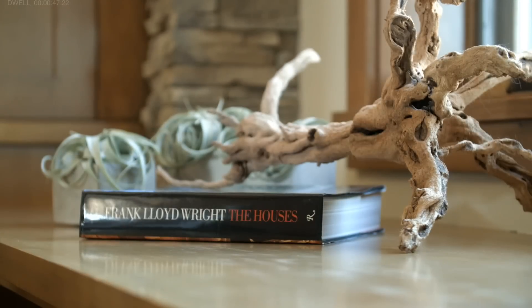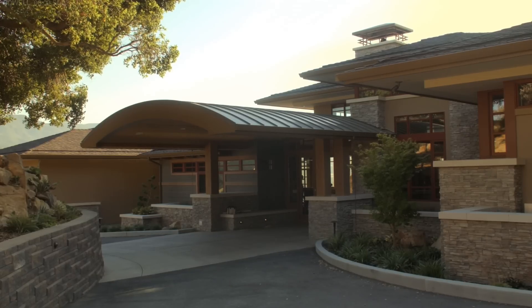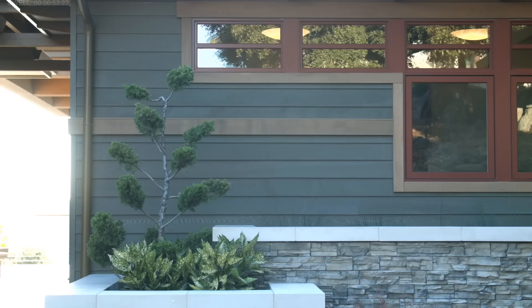That's a personal connection for us since I came to California to go to grad school at Stanford. We're both born and raised in Wisconsin, and I grew up not too far from where Frank Lloyd Wright, the famous architect himself, was born and raised. I've always been a fan of his architecture, even as a young kid.